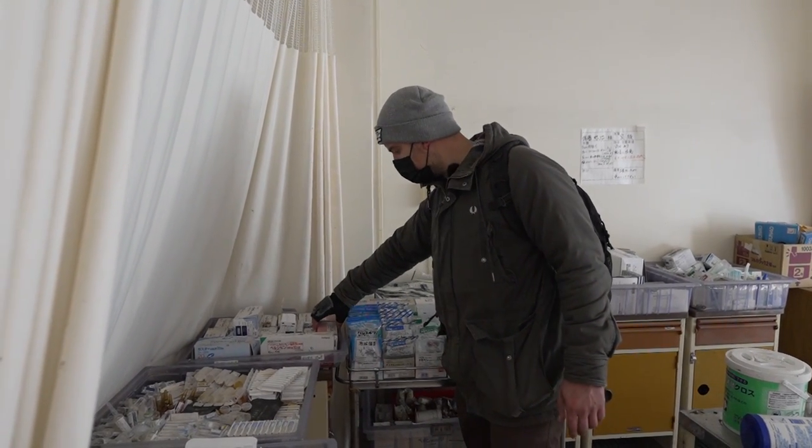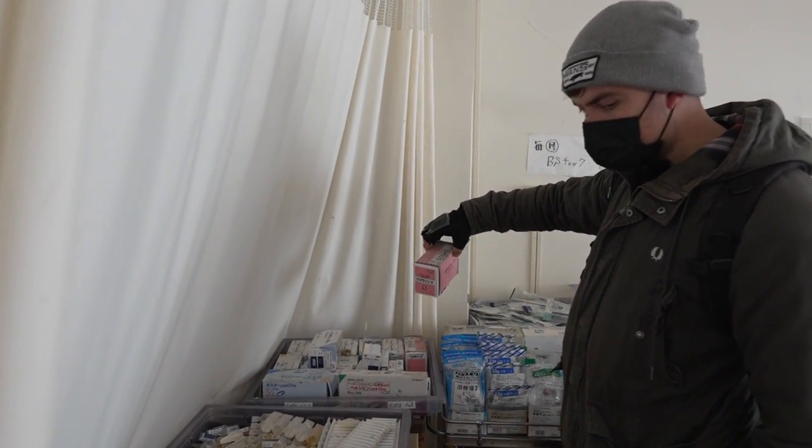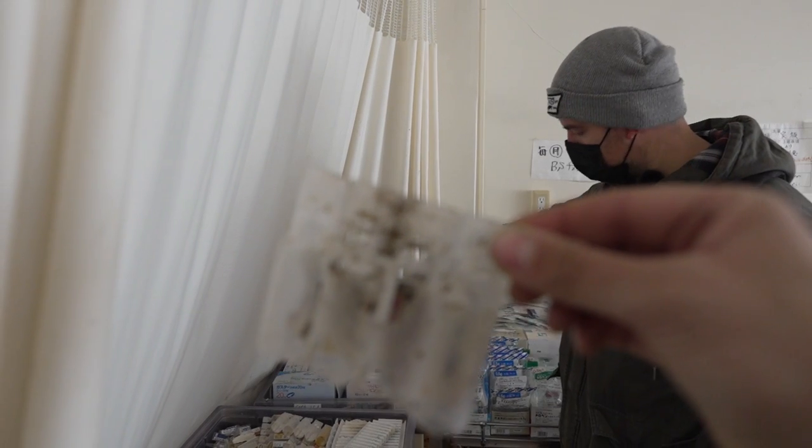All medicines are still here — injections, fluids. The rats again. Crazy.